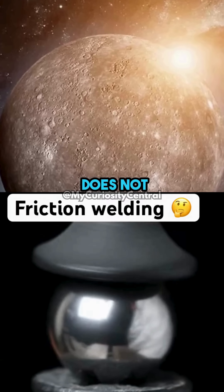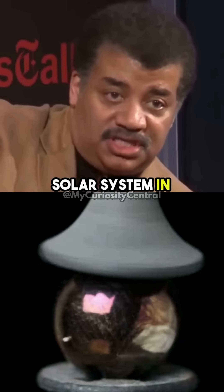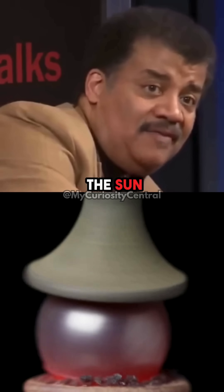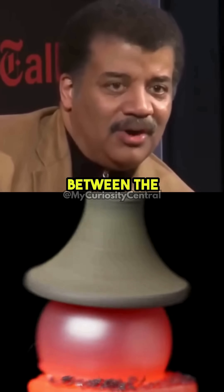Mercury does not tidally lock, and it's because Mercury feels the gravity of other objects in the solar system, in particular Venus. When you feel another source of gravity in addition to that of the sun, the sun does not succeed in totally tidally locking the planet. There's a tussle between the two objects.